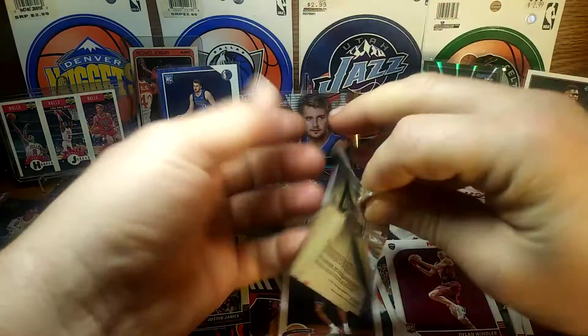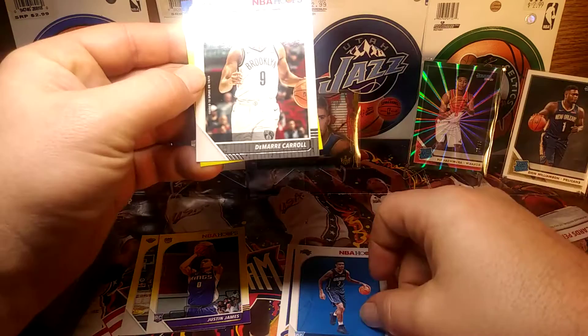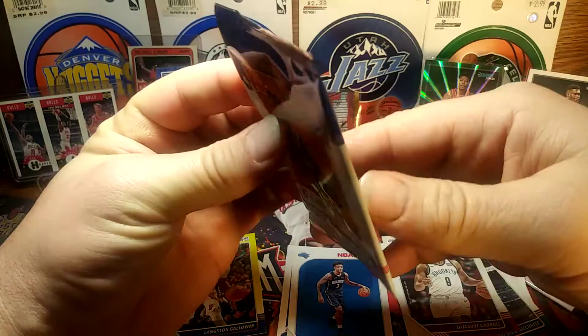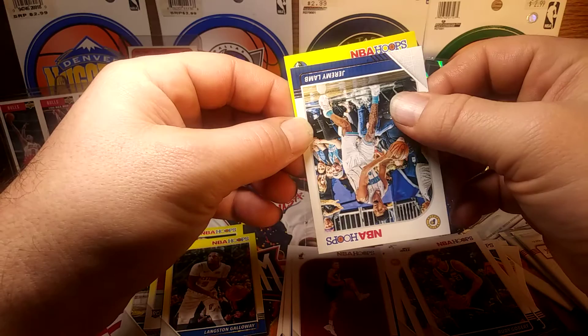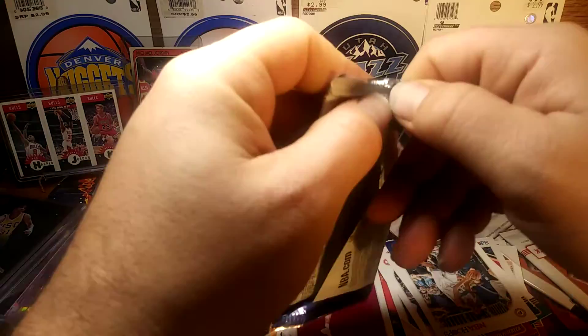There's a rookie yellow. Michael Kidd-Gilchrist, Paul Gasol, Okiki, Carol, Langston Galloway, Herter, Gilbert. Tyler Herro base, Jeremy Lamb, Courtney Lee. A couple more packs here to go, see who we can get.